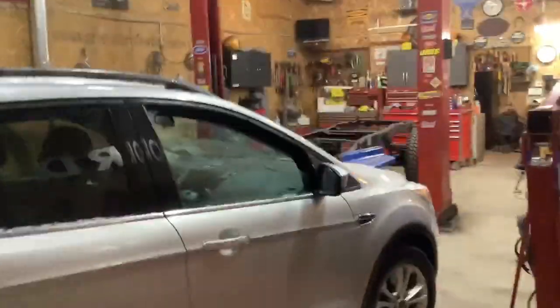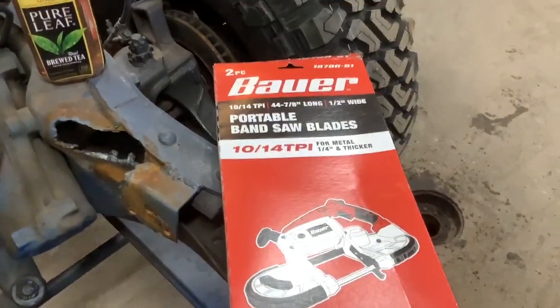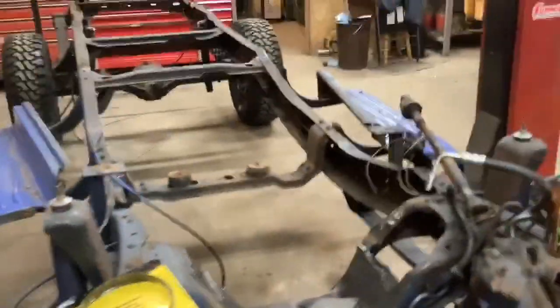So, holidays are over. Got some gift certificates, and a couple of them were to Harbor Freight, so Harbor Freight I went.